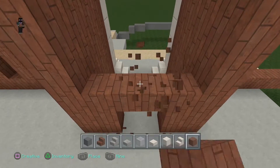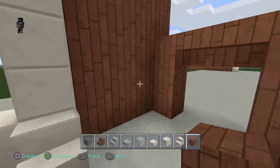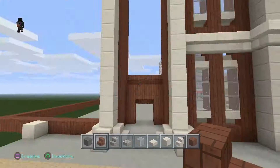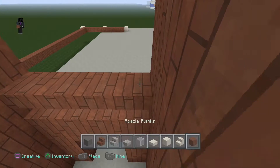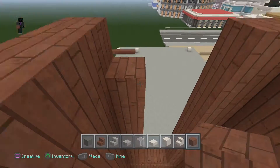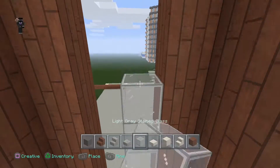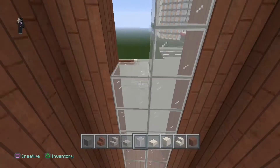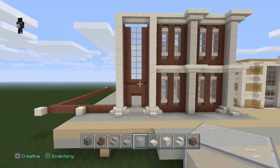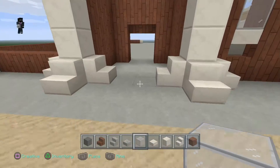Let's add the window - we'll go up higher and then go upside down like that, and we'll actually add a two-block wide window there. Then we'll just fill it in with stained glass all the way up to the top. There we go - that is going to be the entrance to our library.